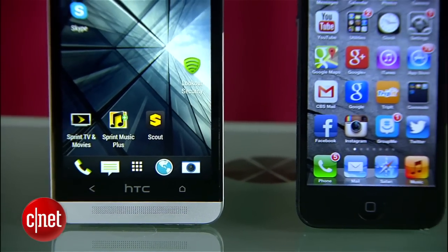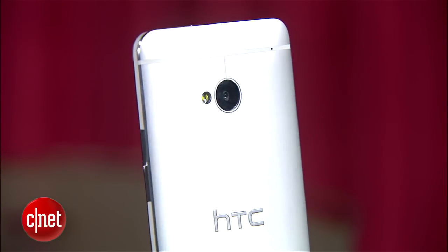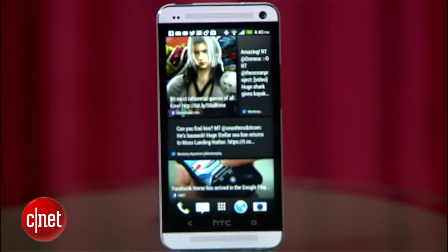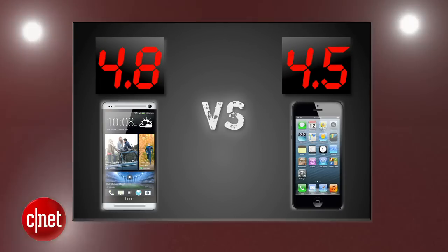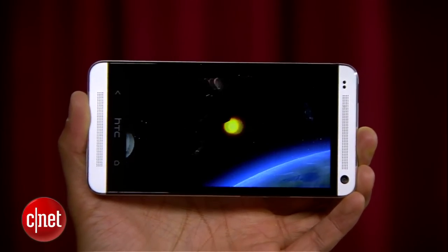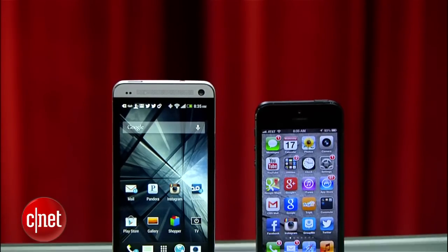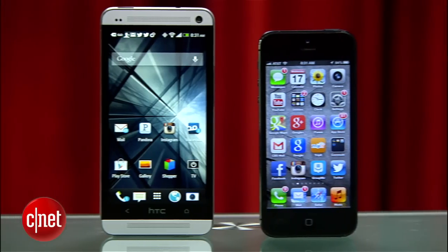After averaging all five rounds, in a PrizeFight where the HTC One jumped out early on Apple, it stayed on top with three perfect rounds, taking this battle 4.8 to 4.5 and is your PrizeFight winner. The smartphone world is only getting more competitive, and we'll find out how Samsung, Apple, Google, and others step up their game with their next flagship phones. I'm Brian Tong — thanks for watching, and we'll catch you next time for another PrizeFight.